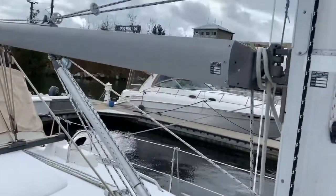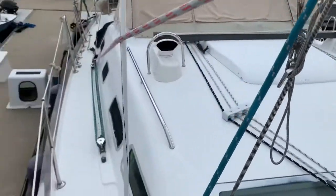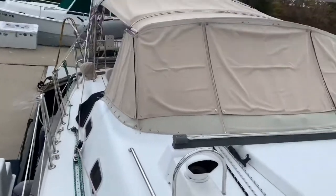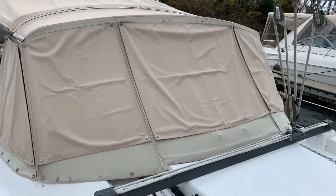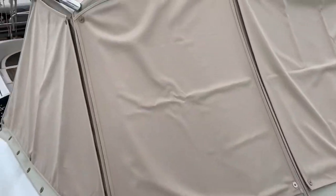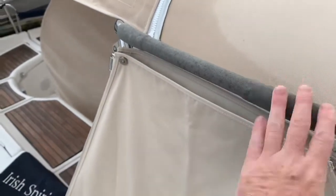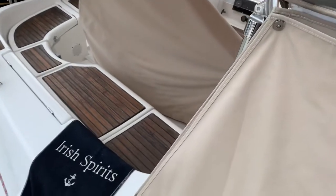We've got a rigid boom vang, the in-mast furling Neil Pride mainsail as mentioned, and adjustable Genoa tracks. Take a look at this canvas package — that's really sweet. The windows are covered, you can see how they snap off and the center panel unzips. And then we've got leather handrails right here, so when you're moving between the deck and the cockpit you've got something nice and solid and comfortable to hang on to.